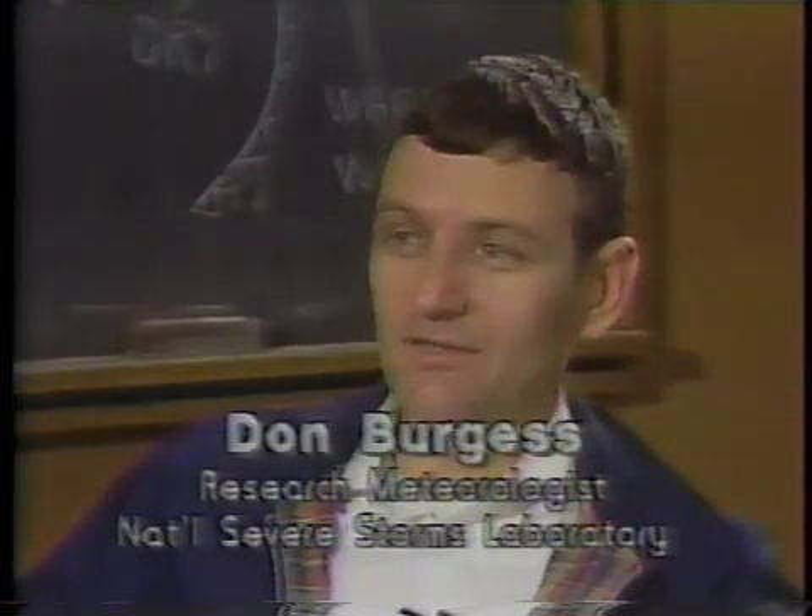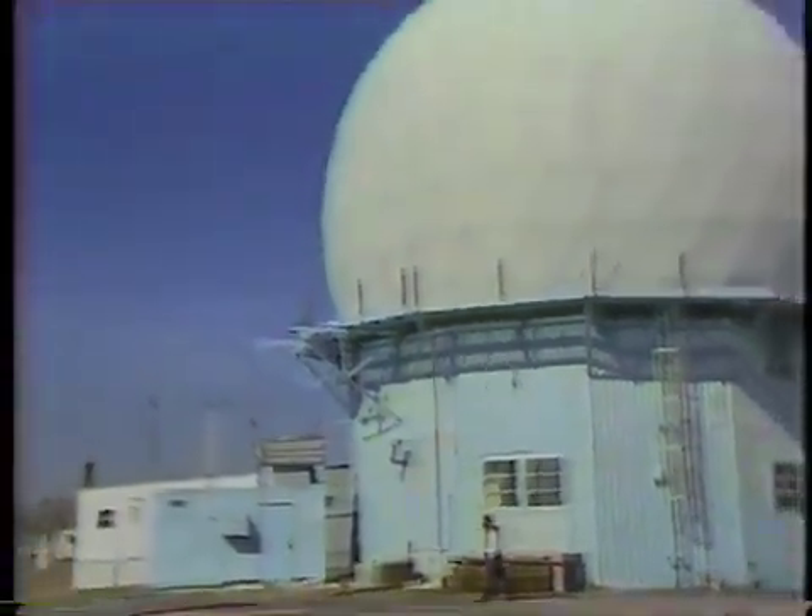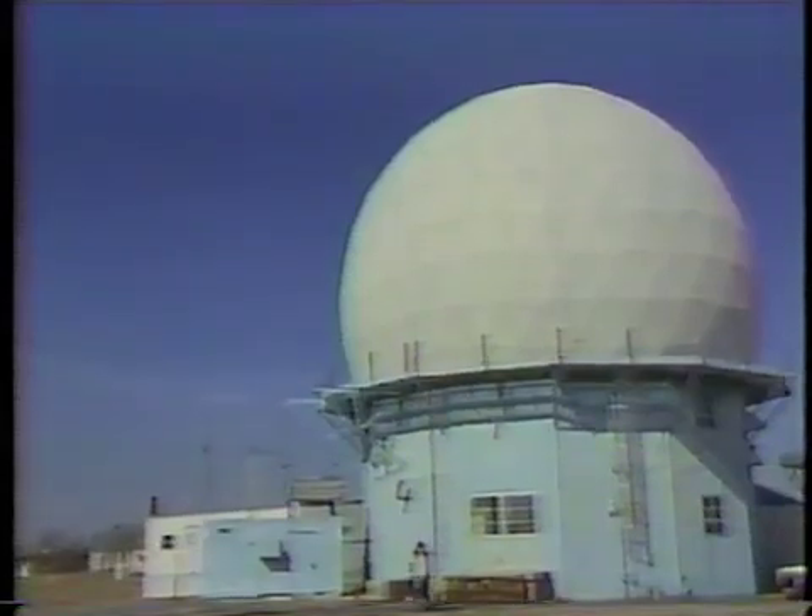A conventional radar sends out a signal, and just a fraction of the energy bounces off of precipitation — raindrops, hailstones — and comes back to a receiver, and it stops there. A Doppler radar starts with that same signal, bounces it off of the precipitation, but when it comes back, not only does it measure the amplitude of return power, but in addition, it measures a slight frequency shift that occurred when the energy bounced off the raindrops. And that frequency shift gives you the motion of the raindrops.